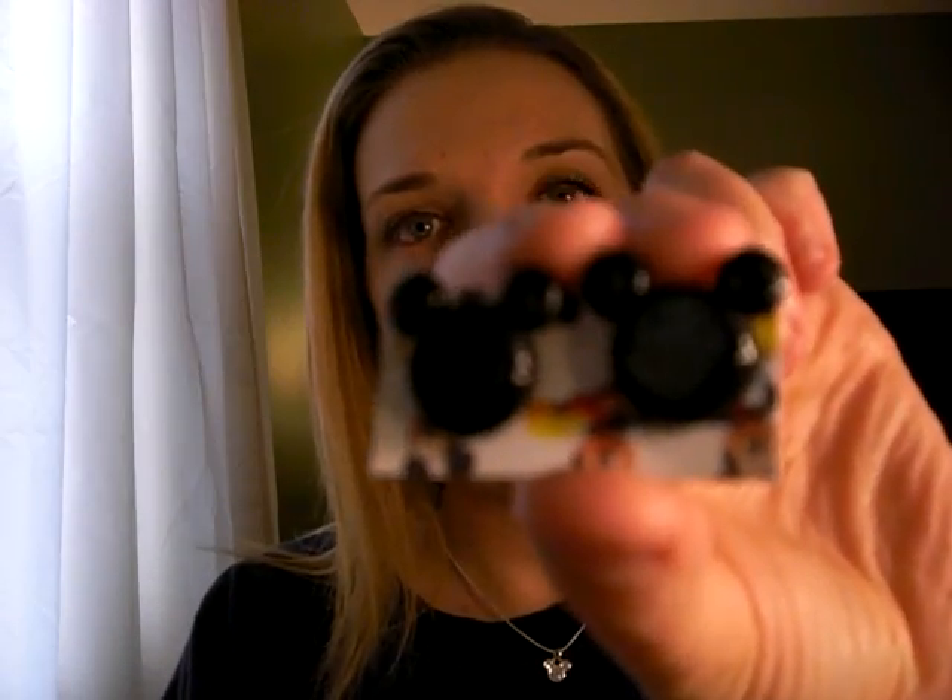The next one is from an Etsy seller. If you can't tell, I love Mickey Mouse. This is a Mickey Mouse ring, and it came with some earrings as well. I forget the seller's name — she didn't put it in the box, but I'll put it below. Those are cute.